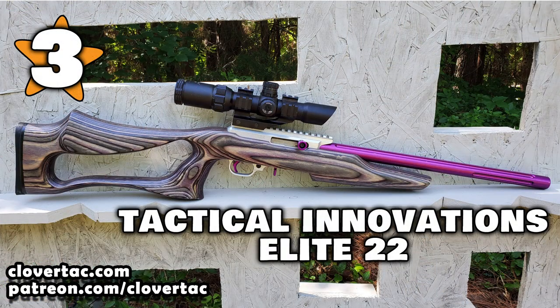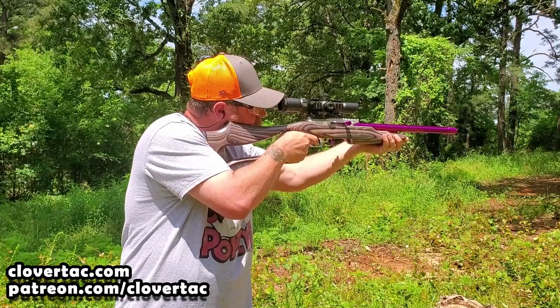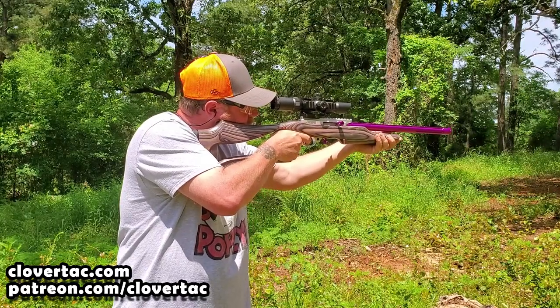Coming in at number three is going to be my Tactical Innovations Elite 22. Unlike number five and number four on this list, this is a truly custom rifle built from the ground up for silhouette competition. From the Tactical Innovations receiver to the Boyd stock to the Tactical Solutions barrel, this custom rifle is really nice.